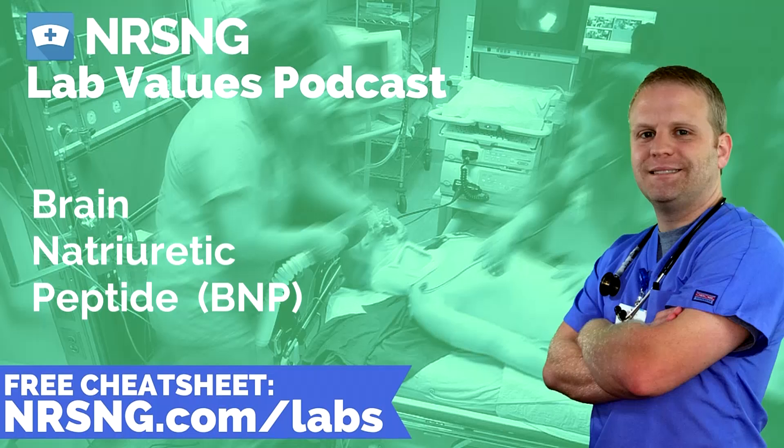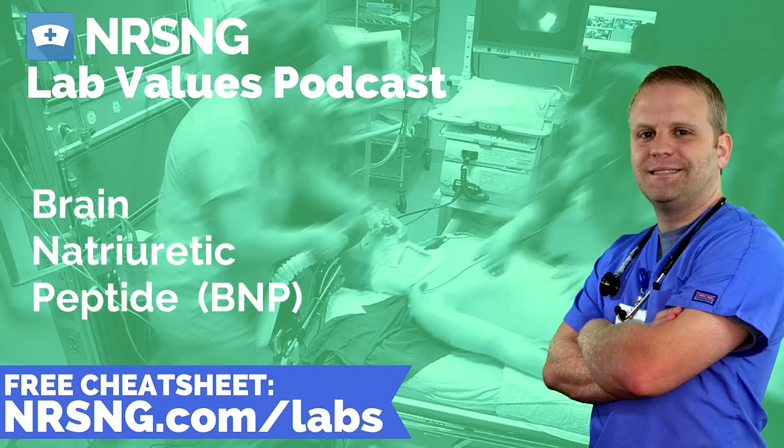So that's really what BNP is and how it works. Just think: BNP, you're thinking heart, you're thinking heart failure, you're thinking volume, and normal levels are going to be under 100.